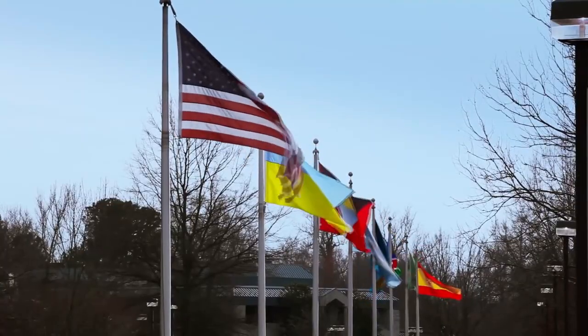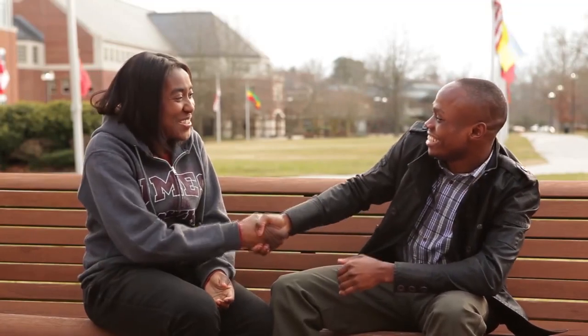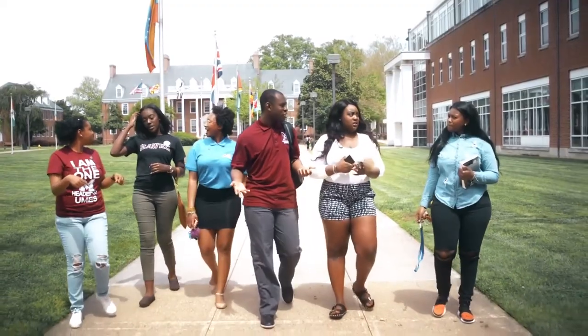My name is Anjanique Lafontaine. I'm a junior special education major from Waldorf, Maryland, and I'll be showing you the flag mall. The first thing you'll see behind me are the flags. The 16 international flags represent the different nations of people within our UMES community. Students across the world know that UMES is the place to be.